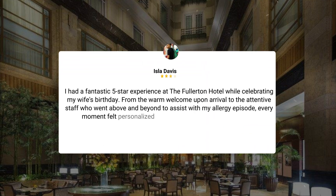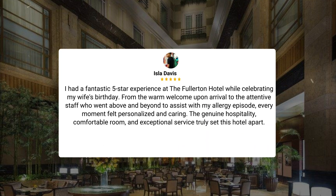I had a fantastic five-star experience at the Fullerton Hotel while celebrating my wife's birthday. From the warm welcome upon arrival to the attentive staff who went above and beyond to assist with my allergy episode, every moment felt personalized and caring. The genuine hospitality, comfortable room, and exceptional service truly set this hotel apart.